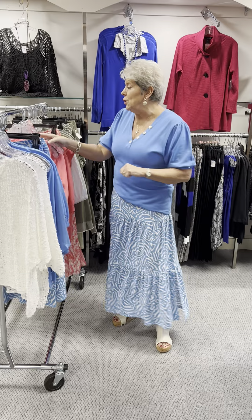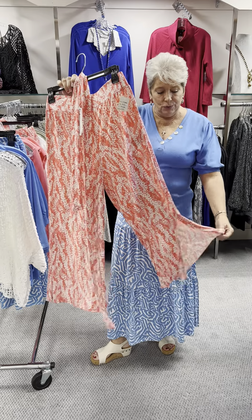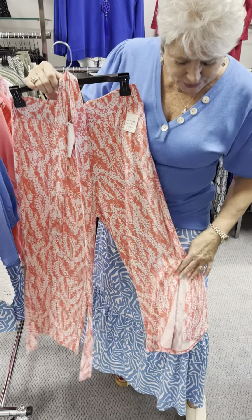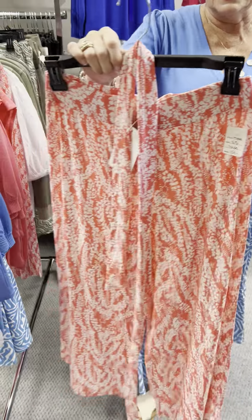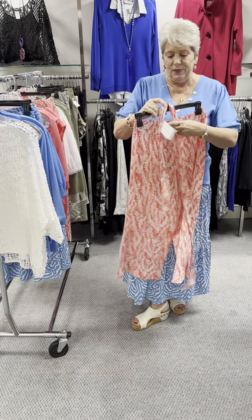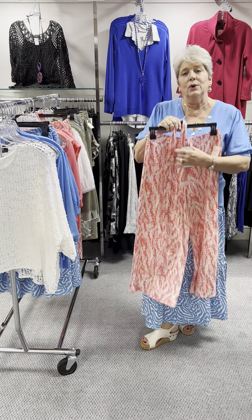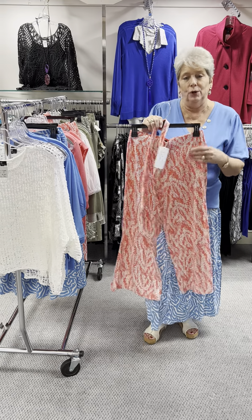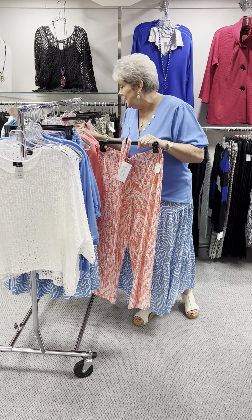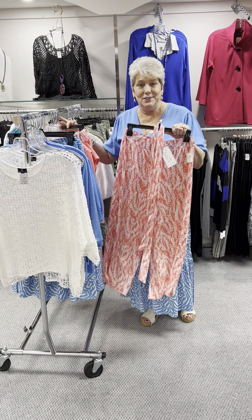We are going to move on to the coral. The coral bottom that we have is more like a gaucho, and that has a slit in it as well. They are into these side slits this time — it's the same wide elastic waistband. These just happen to come with a little sash to go with them. You can put it around your neck or around your waist if you would like. These are priced at $101 and I have an extra small and a large left in this.